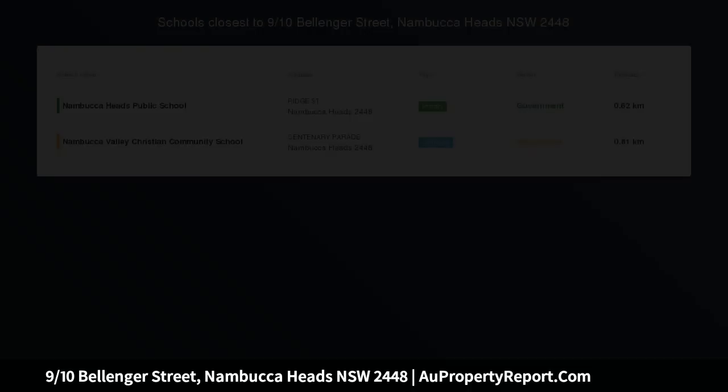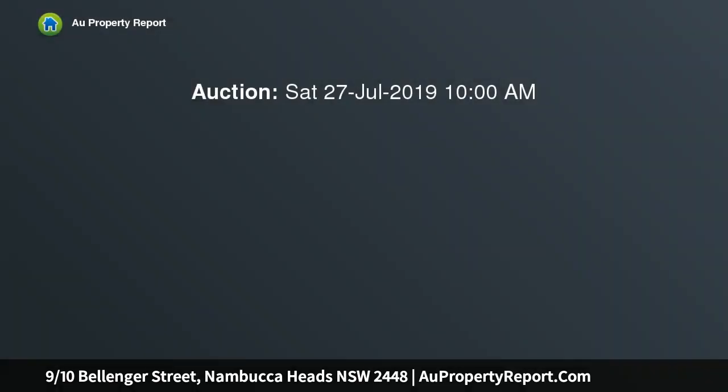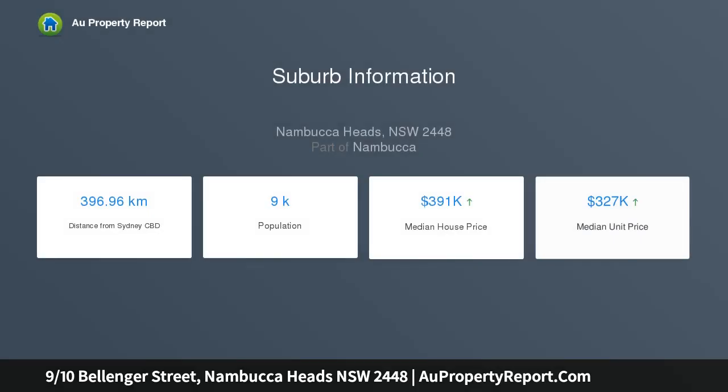Three level townhouse close to beautiful beaches. Situated at the end of the complex, comes this three level townhouse with two bedroom, one bathroom apartment, and is just a short walk to CBD, beautiful beaches, and public transport — perfect for the investor looking to take advantage of the superior location.